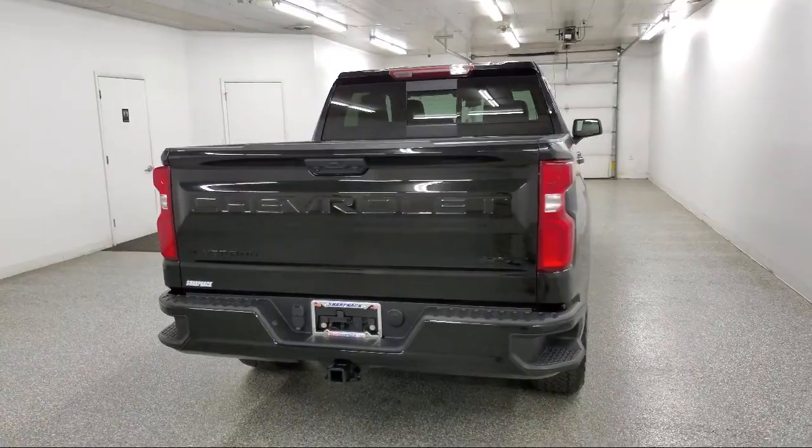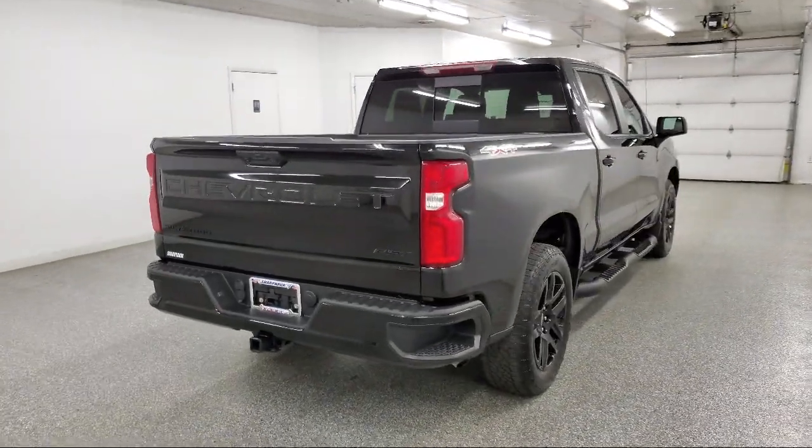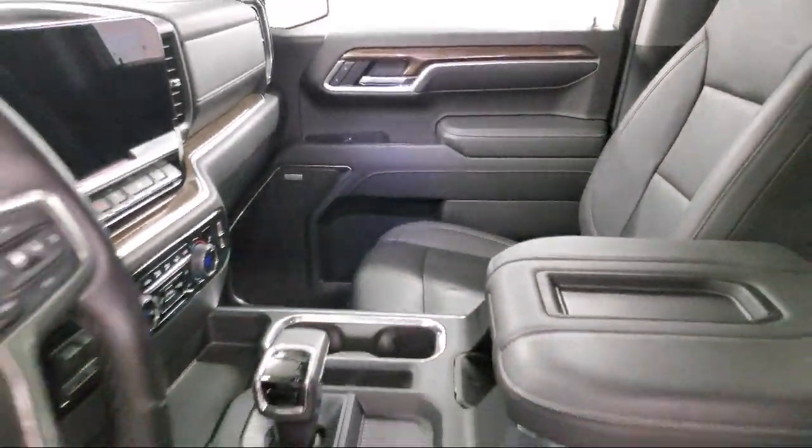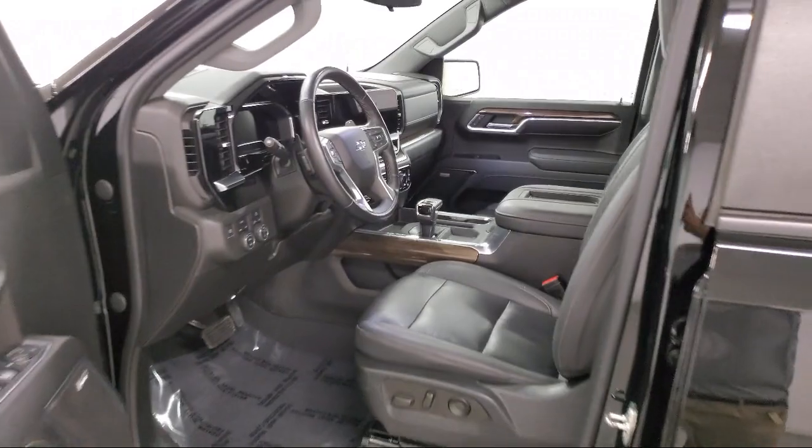Lane keep assist with lane departure warning, suspension package, rear seat reminder, six speaker audio system, and has less than 30,000 miles on the odometer.